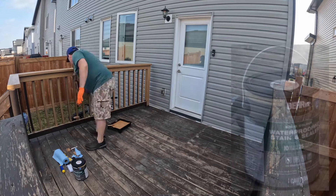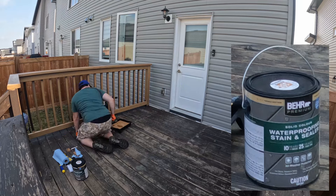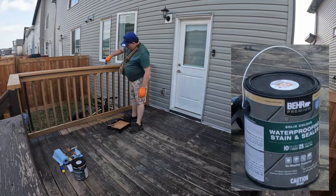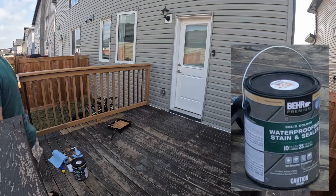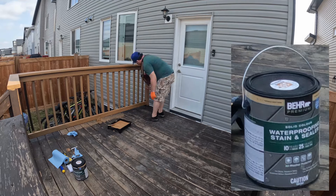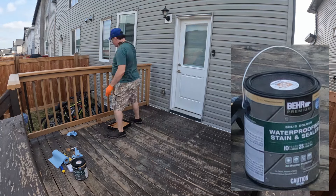This paint was a really good paint. I was really surprised, especially with such a black or dark brown background to paint over top of. This paint did very, very well.